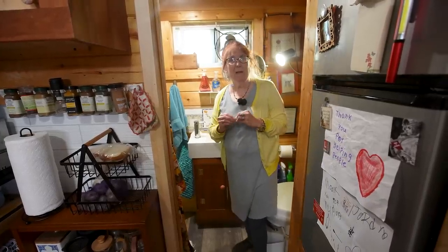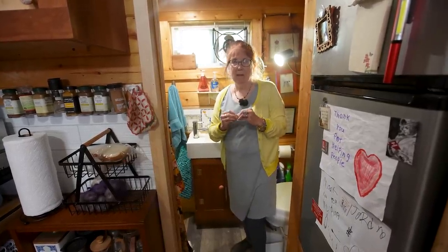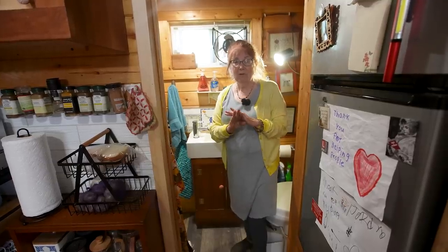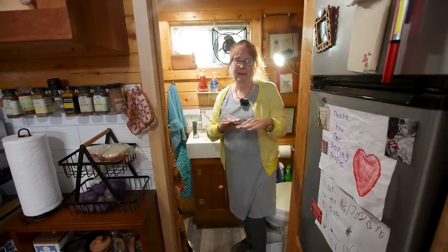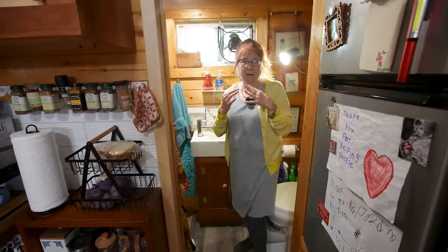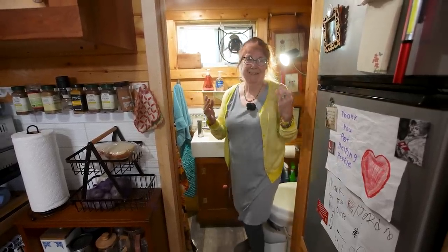That's the really important thing about designing a tiny house — make it personal. Don't listen to anybody tell you that a tiny house should have this or that. Make it personal and you'll never want to live anywhere else.